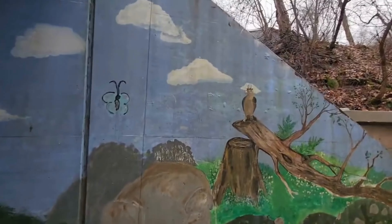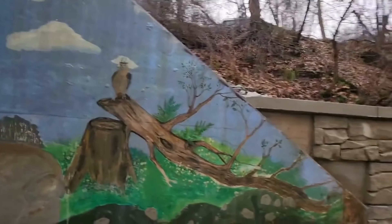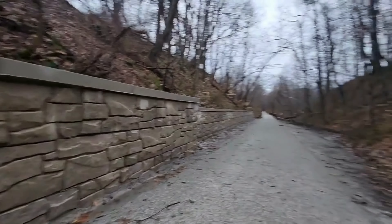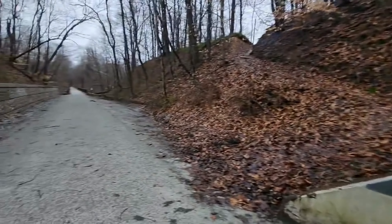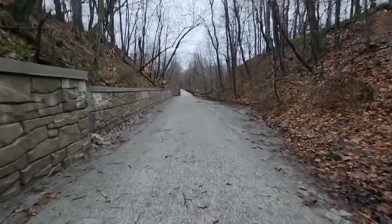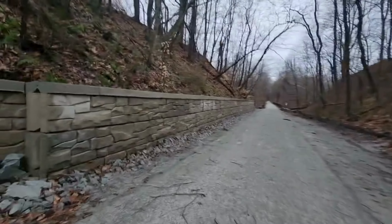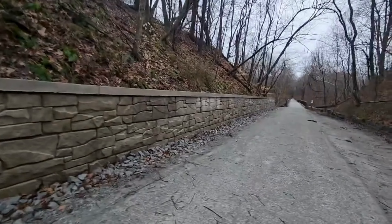We're on the outside of the tunnel. They redid this wall since I was last here. We'll do the other side of the tunnel. Once we come back, we're only going right there. This walkway — they redid this concrete, that's new.